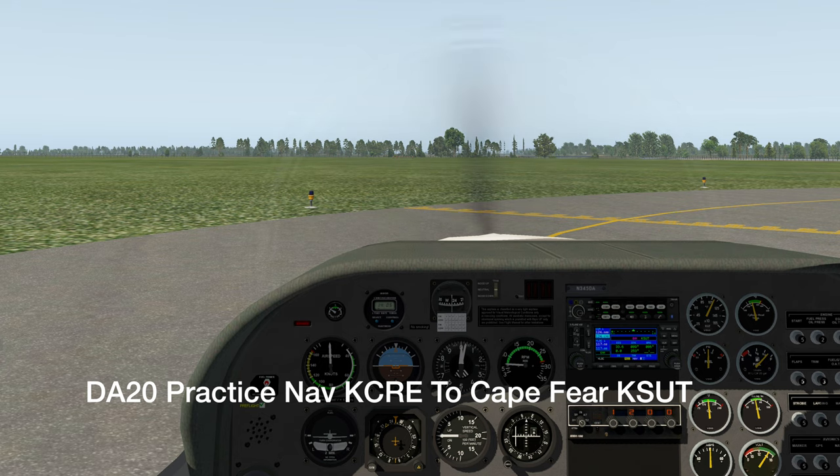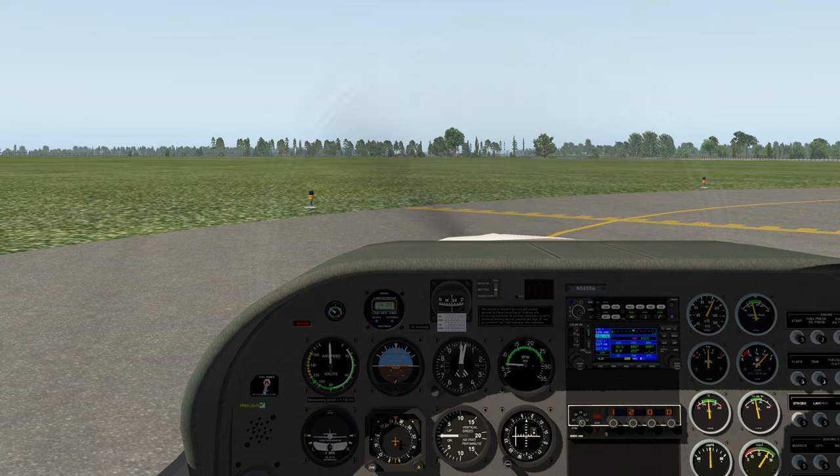Hi there and welcome to my YouTube channel. My name is Richard and in this video we're going to Cape Fear, North Carolina. But it's really about navigation and using both the VOR and the GPS.